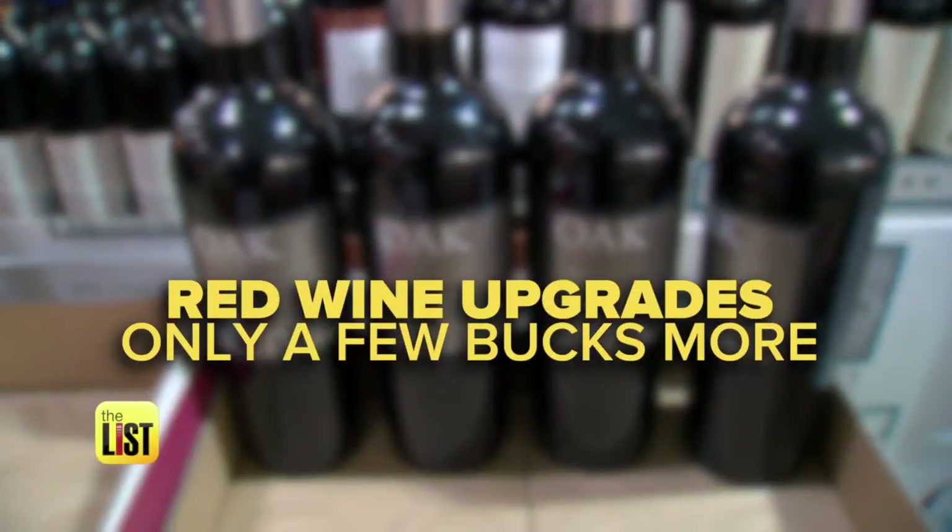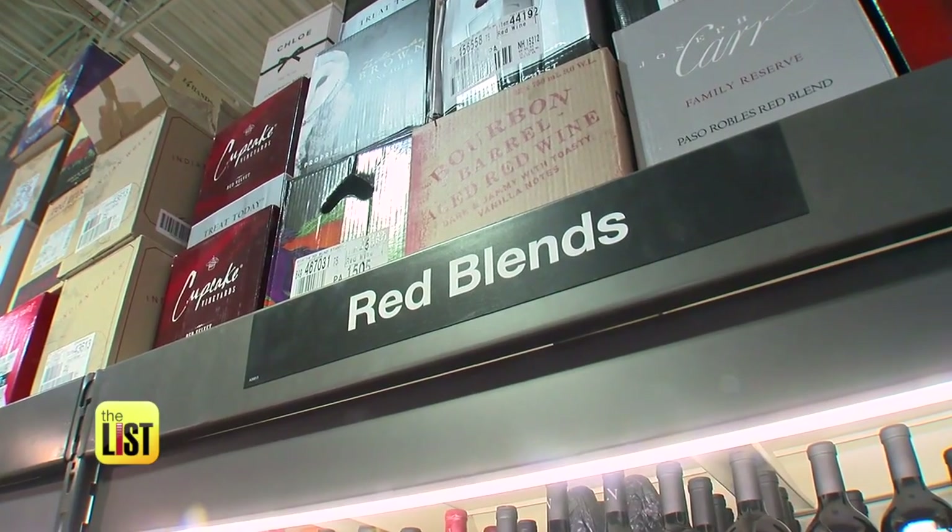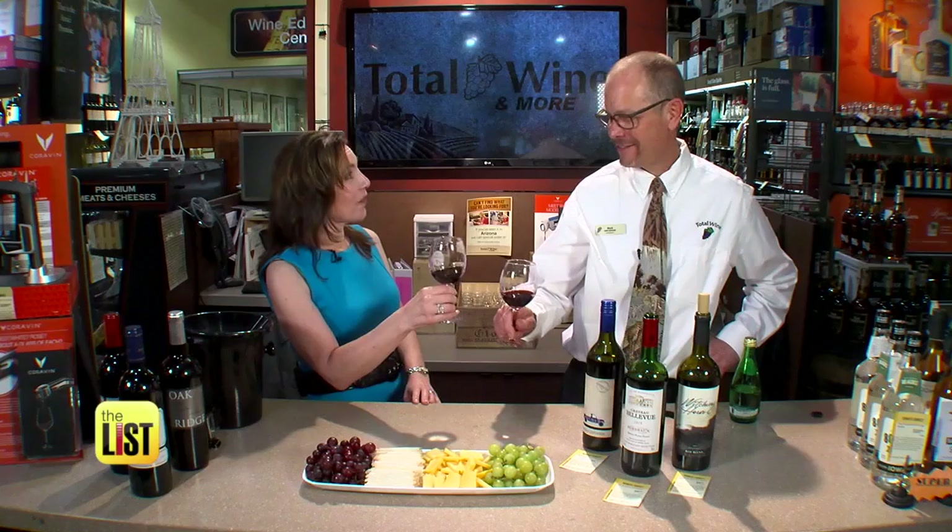For red wine upgrades you can buy for just a couple bucks more, head on over to TheListTV.com. Big reds and bigger bargains on the lowdown.